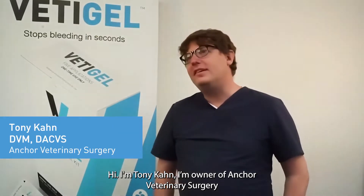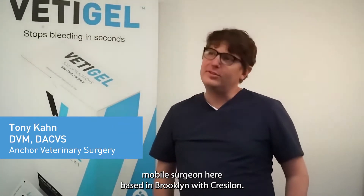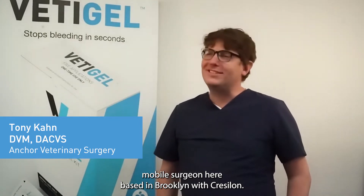Hi, I'm Tony Kahn. I'm the owner of Anchor Veterinary Surgery, a mobile surgeon based in Brooklyn with Cresselon.